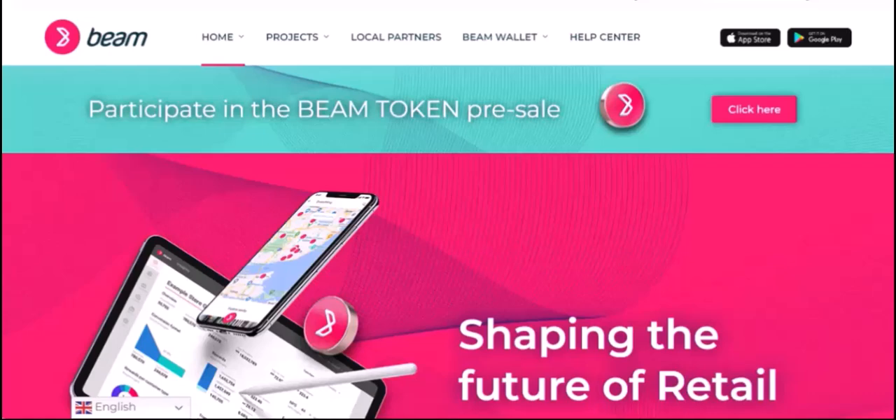Imagine a world where privacy is paramount, where your financial transactions are shielded from prying eyes — a world where you can conduct business without fear of censorship or surveillance. Have you ever wondered how we can achieve such a level of financial freedom? The answer might lie in a cryptocurrency called Beam.